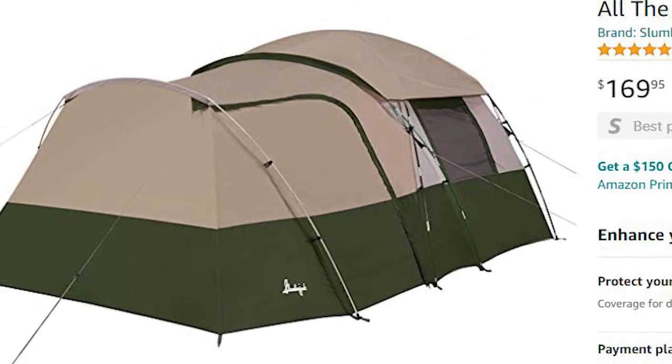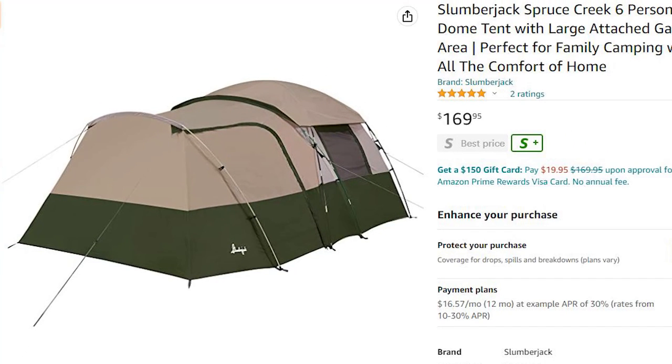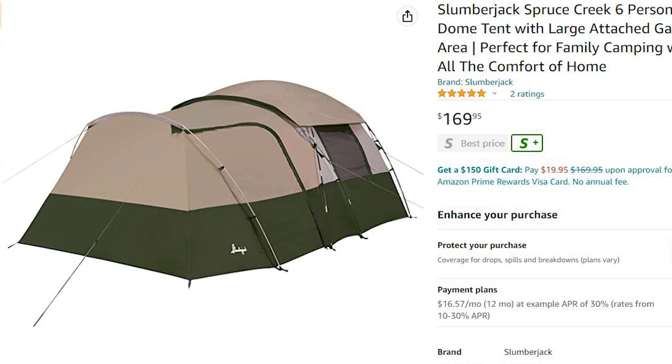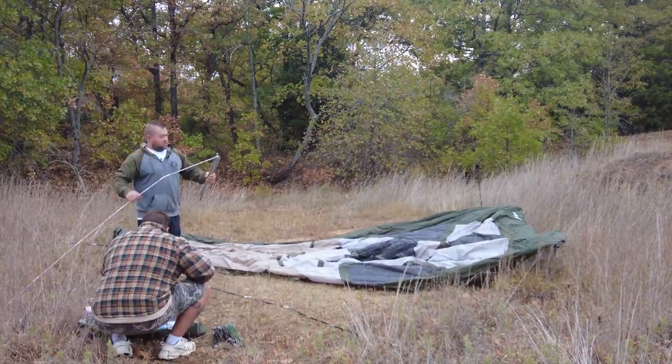After scouring the internet I found the Slumberjack Spruce Creek six-person dome tent for about $170. Not only does it have a massive vestibule, but it's also the right price point for this project. The only thing left to do is get out there and build it.